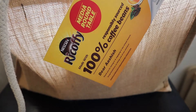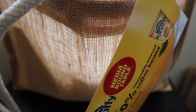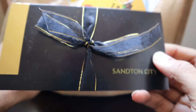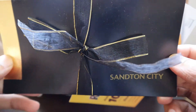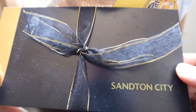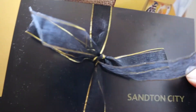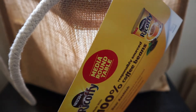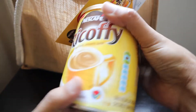I'm thankful to Nescafe for sending me this package. The first thing I got was a R2000 gift voucher from Sandton City — they asked me to choose whichever mall I wanted the gift voucher from, so I chose Sandton City. Thank you! Now let's see what contents the bag contains.